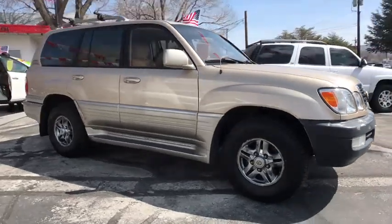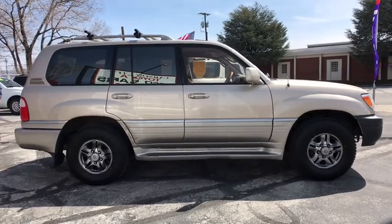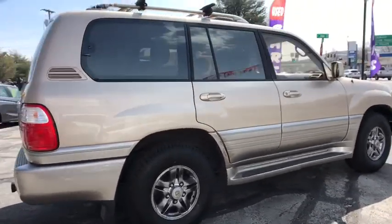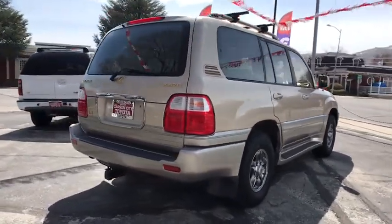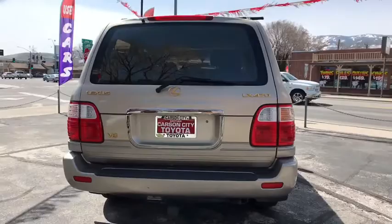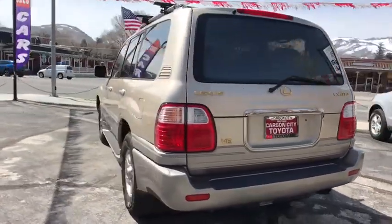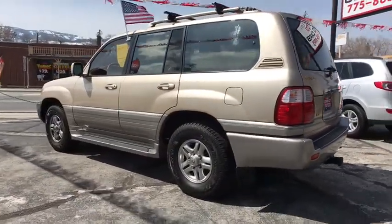The 2001 Lexus LX 470. The LX 470 is a full-sized luxury SUV offered by Lexus and is among the most reliable vehicles as rated by JD Power. The interior is all luxury mixed with the latest technology available. Add copious amounts of cargo space and the LX 470 is a winner all around. Here are some of this vehicle's great options.